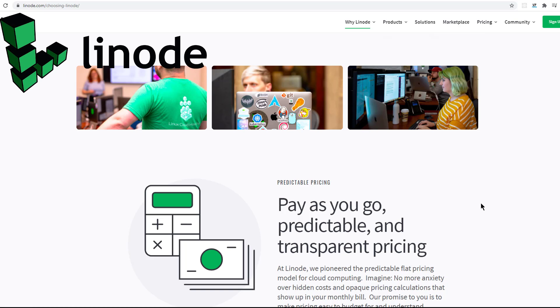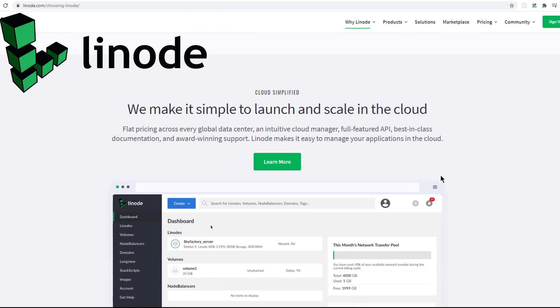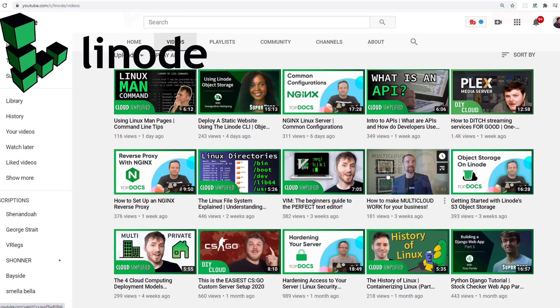Hey everybody, this video is brought to you by Lenovo Cloud Computing. If you're looking for hosting for your next website, I recommend you check them out. They're going to save you a ton of money over Azure or AWS. I've been using them for over eight years now — it's what I use to power my website, CodeHawk.com. They also have a YouTube channel if you're looking for more information directly from them, or just tips and tricks on how to maintain your server.